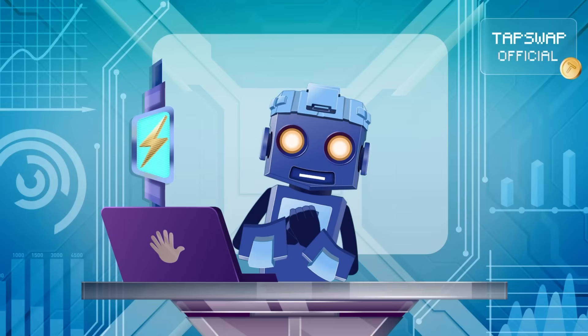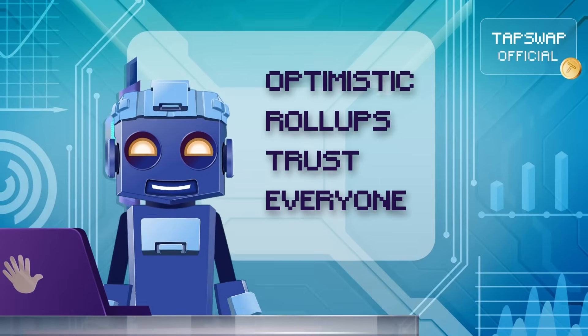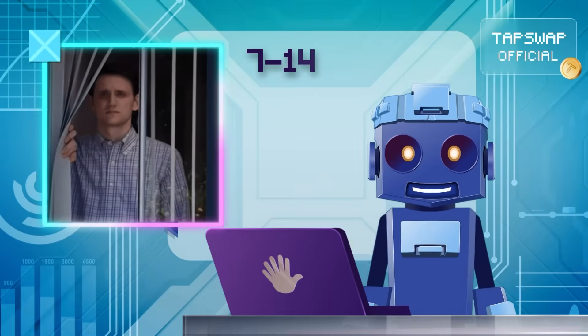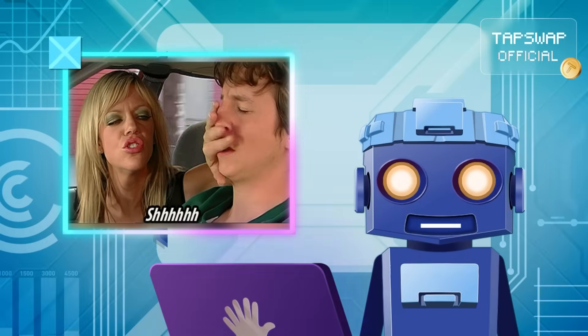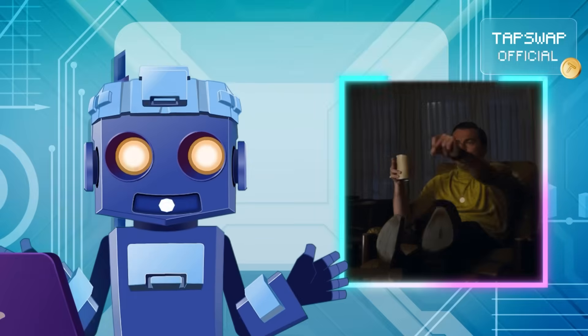First up, optimistic roll-ups trust everyone until proven guilty. Nice philosophy, but here's the catch: there's a seven-day waiting period where anyone can challenge potential fraud. If no one speaks up, the transaction gets finalized. Great in theory, but only if people are paying attention.